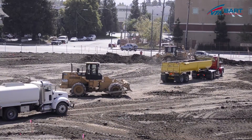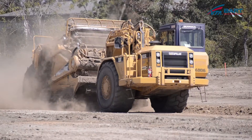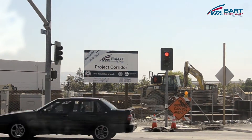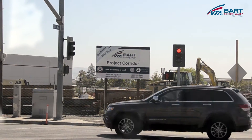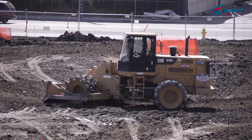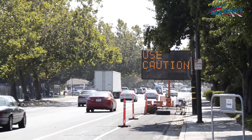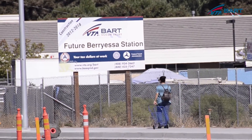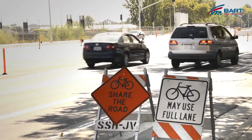There will be earthwork where soil is placed along Mayberry Road and also Berryessa Road. And for commuters traveling nearby, what should they be on the lookout for in terms of traffic flow and detours? Due to the changing nature of construction work, there will be more lane shifts and more nighttime road closures. Pedestrians, cyclists, and all drivers should be aware of the traffic signage.